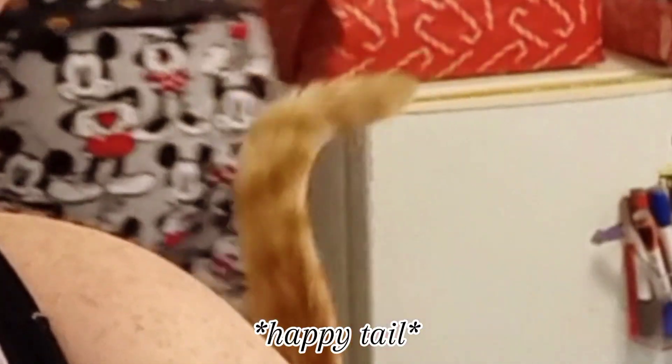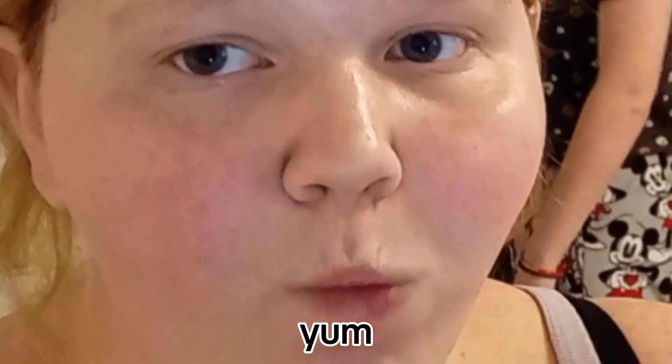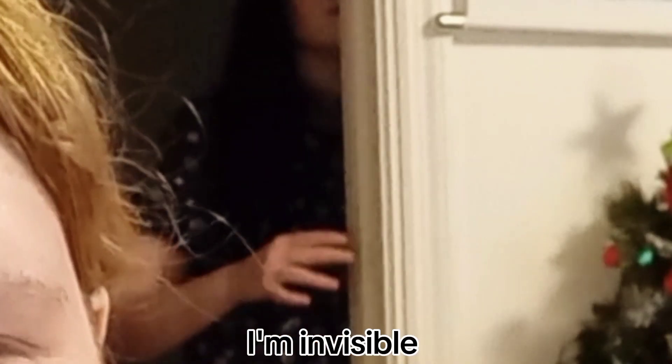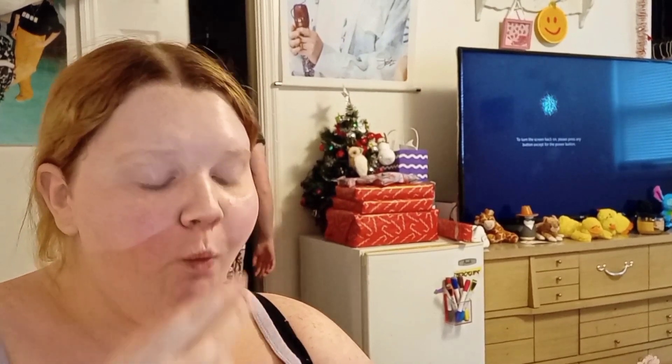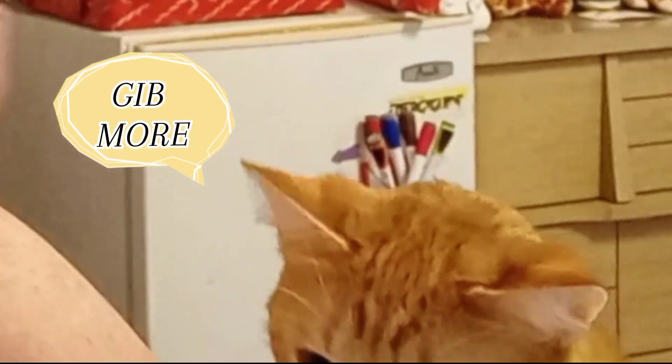Oh, now you want one — there you go. I've been filming for almost 25 minutes. I've been creeped out for almost 25 minutes.